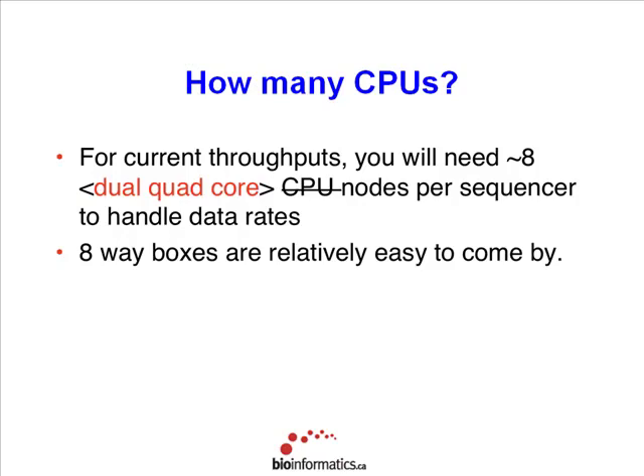Throughout my slides, you'll see either crossed-out or new text where I've updated from last year. Last year I said you need around eight CPUs per sequencer to handle current data rates. I now say you actually need eight dual quad-core CPUs to handle the data rates — that's an increase in my requirement by a factor of eight, a consequence of the extra data rates we now have available. But these sorts of boxes are relatively easy to come by — you can buy them from Dell or wherever.